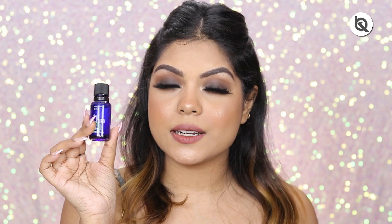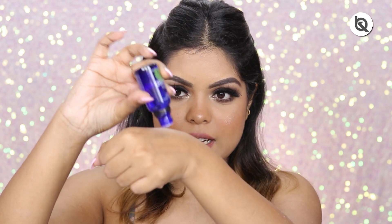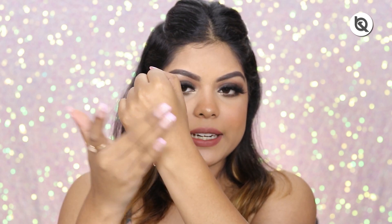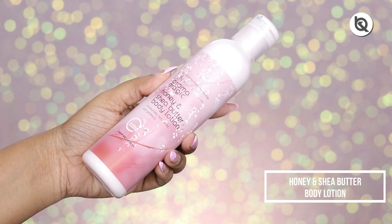This one retails for rupees 400 for 20 ml — a bit expensive but it works absolutely amazingly. Let me show you the texture — taking a little bit, it definitely looks like water, but once you blend it it gives a really nice oily feel. The fragrance is beautiful. I like to take a little on my palm, warm it up between my hands, and then press it into my skin.